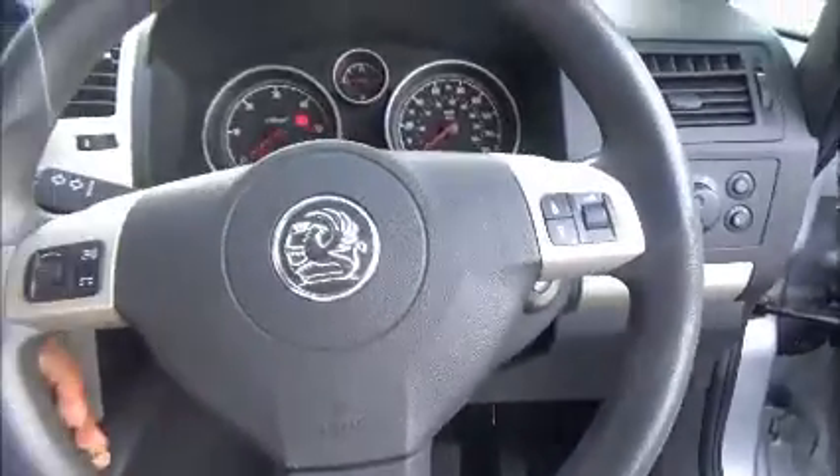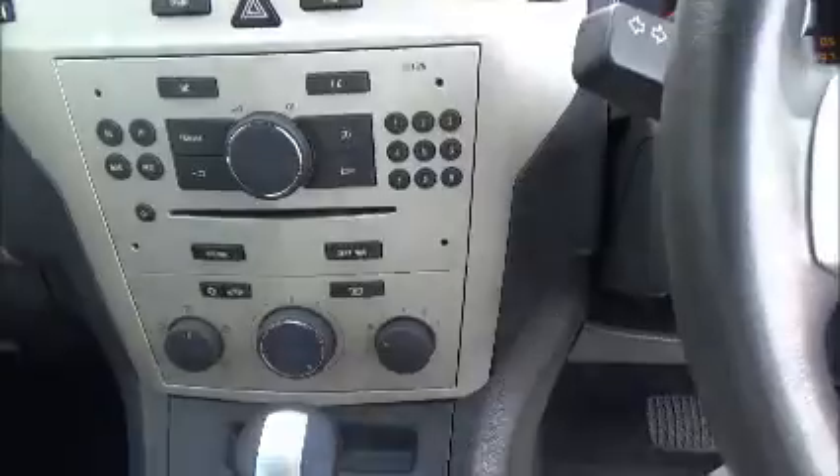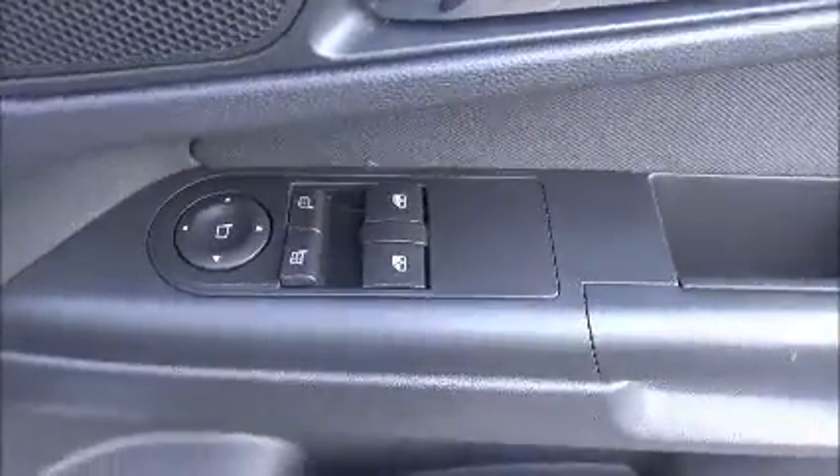Moving round to the front, this car has a multifunctional steering wheel with volume controls and radio tuning controls. It has a CD and radio player. The car also has front electric windows and electric mirrors.